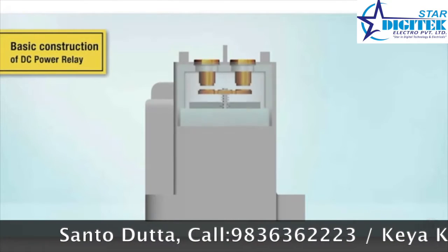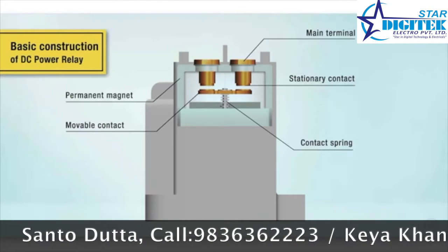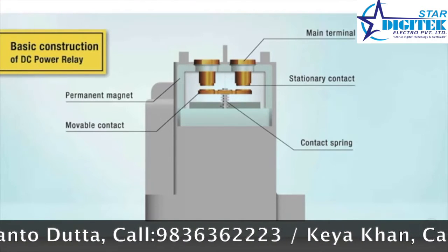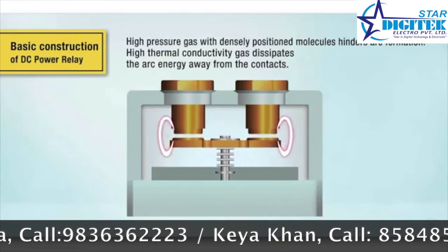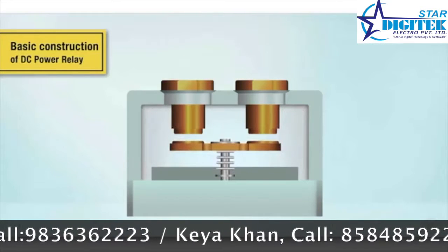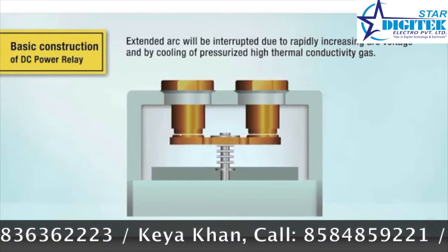DC power relays are essential components allowing high-capacity DC loads and high-voltage DC circuits to be used safely and reliably. Omron's DC power relays allow equipment downsizing and noise reduction in a variety of DC circuit applications.